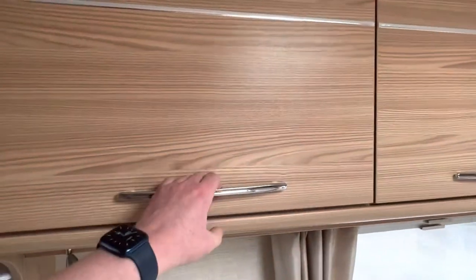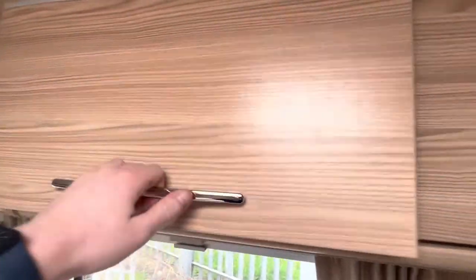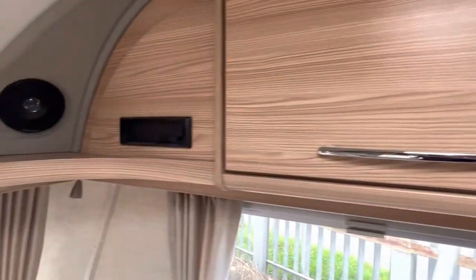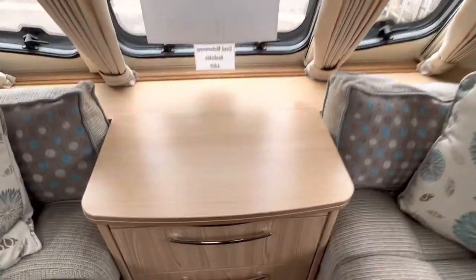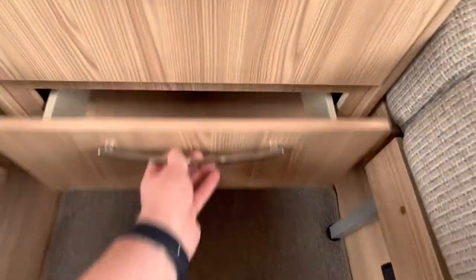Certainly not short of storage in this caravan — you have two very large overhead storage lockers above each bench seat. It has a fully fitted stereo and CD player with front Pioneer speakers, and up here it has a three-pin socket. You have a pullout front table and two large storage drawers underneath for larger items.